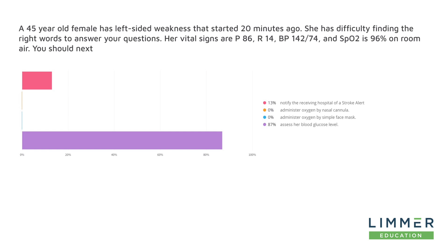A 45-year-old female has left-sided weakness that started 20 minutes ago. She has difficulty finding the right words to answer your questions. Her vital signs are: pulse of 86, respiratory rate of 14, blood pressure is 142 over 74, and her saturation is 96% on room air. You should next...